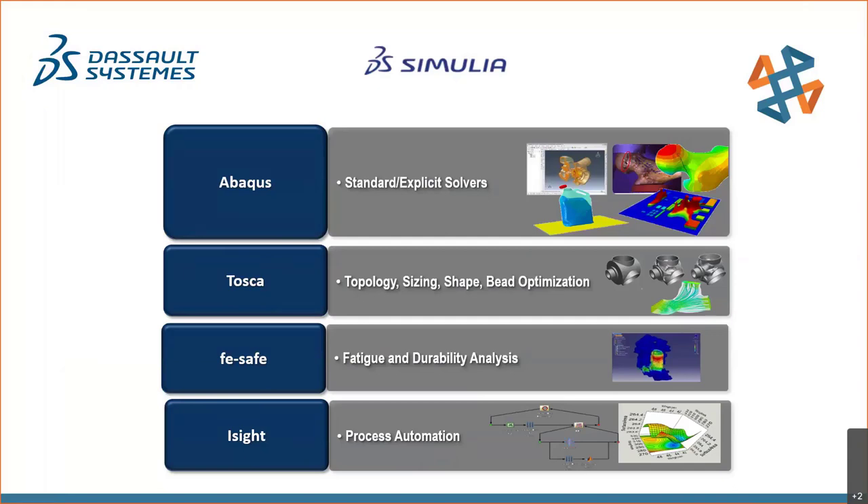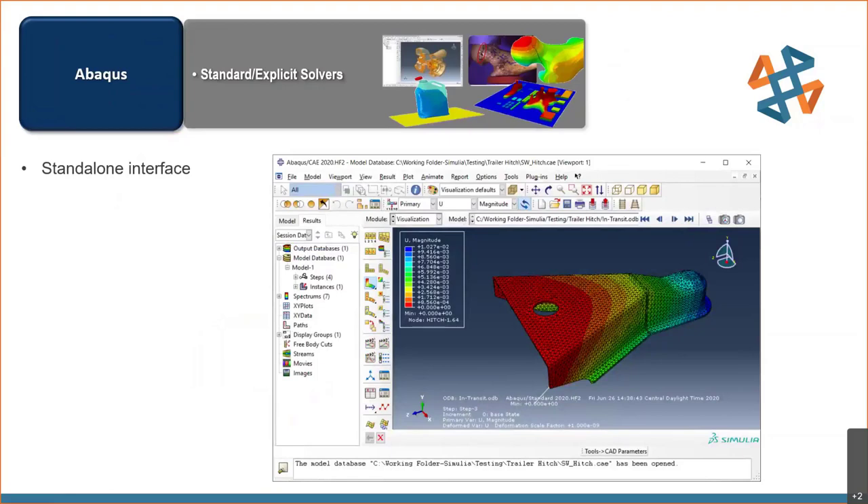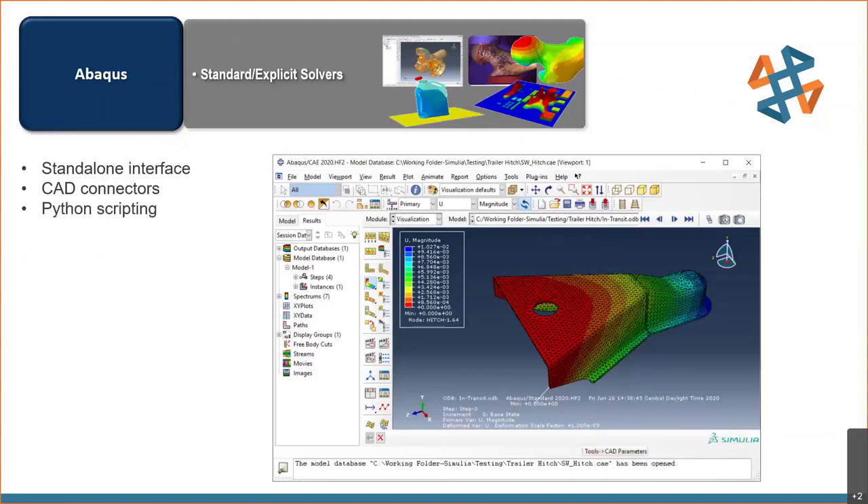First and foremost is Abaqus, the finite element analysis program — really the workhorse of the portfolio. Abaqus runs in a standalone interface with associative connectors that interact with your CAD program. There's an add-in for SOLIDWORKS where we can do direct imports from the CAD tool into Abaqus CAE. Updates made on the CAD side can be brought directly into Abaqus and those changes get updated on the existing finite element model.